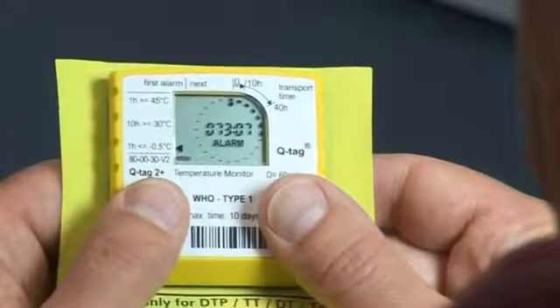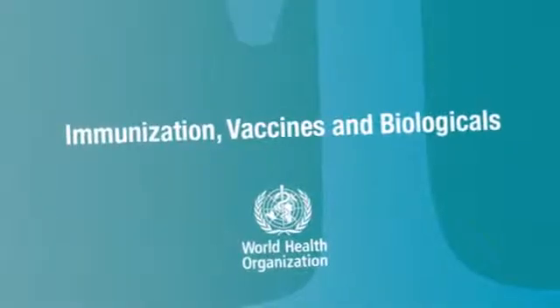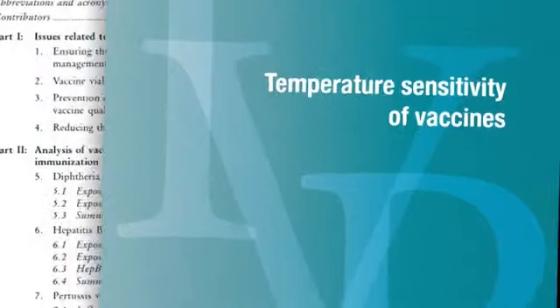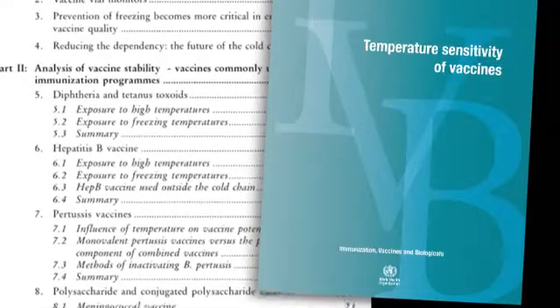The appropriate control of temperatures during the storage and transport of vaccines is critical to ensure potency and safety. Liquid formulations of vaccines containing diphtheria, pertussis, tetanus, hepatitis B, hemophilus influenzae type B and their combinations — absorbed vaccines — should not be frozen.